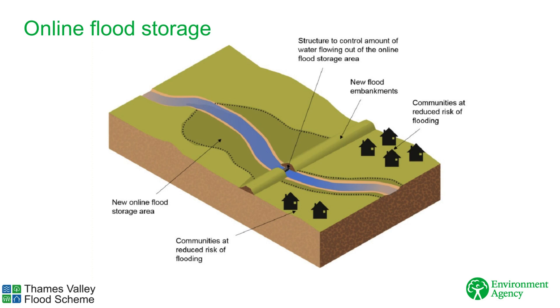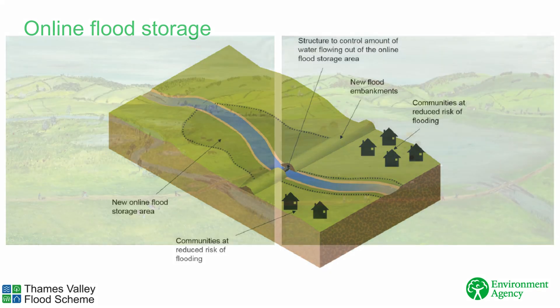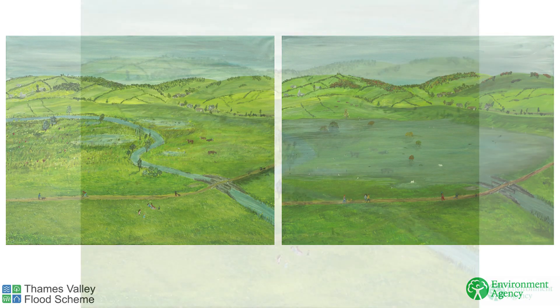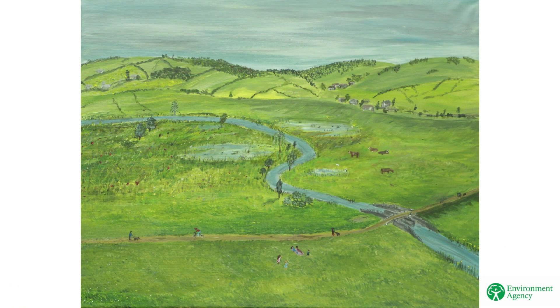This is where an embankment and control structure are put across a river to hold water back. They only hold water back when needed to reduce flood risk in communities downstream. These artists' impressions show an example of what a flood storage area might look like. The painting on the left shows how it would look for most of the time, and the painting on the right shows the same area when water is being stored there. Here you can see the embankment and control structure up close.